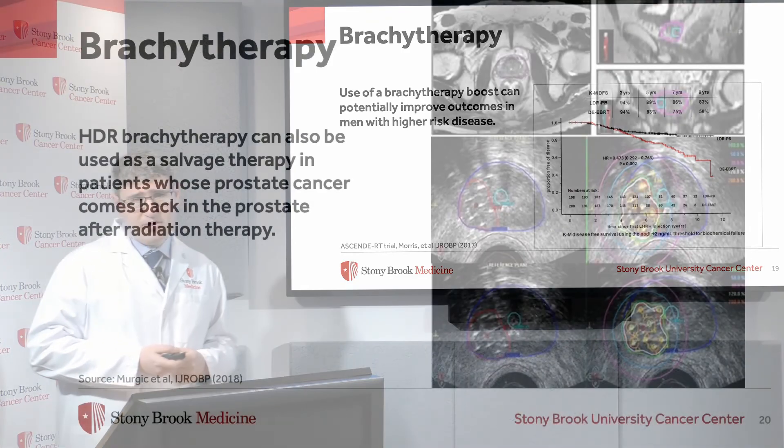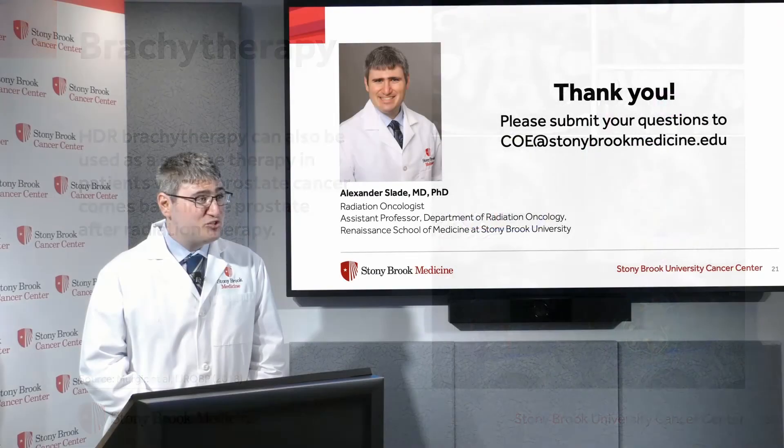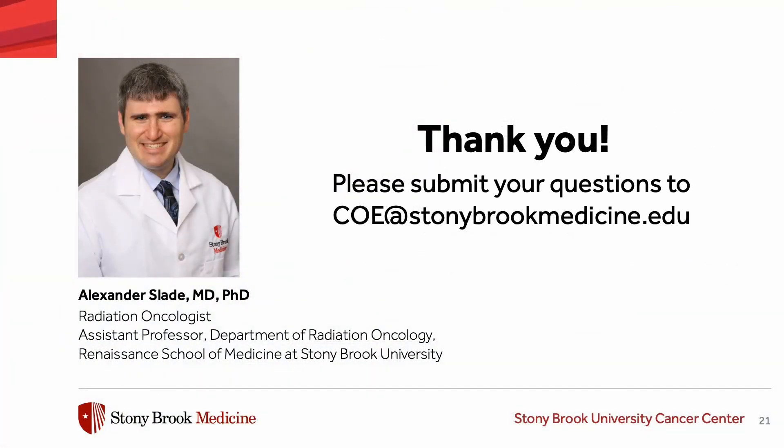Another application of brachytherapy is as a salvage modality. In patients who have previously received radiation to the prostate and the cancer grows back within the prostate, brachytherapy can potentially be used to kill those remaining cells left in the prostate after radiation is completed. Thank you so much for your time, and if you have any questions, feel free to submit them to the email listed on this slide.